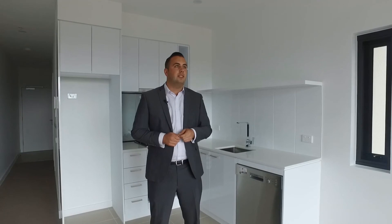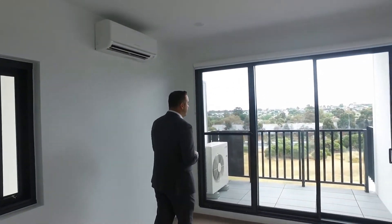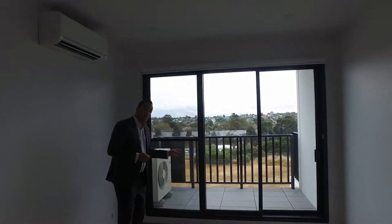I'm inside a one-bedroom, one-bathroom apartment with fantastic west-facing views and plenty of natural light coming through the entire apartment. We've got a fantastic shaped balcony here with plenty of room for a seating arrangement and a barbecue area.